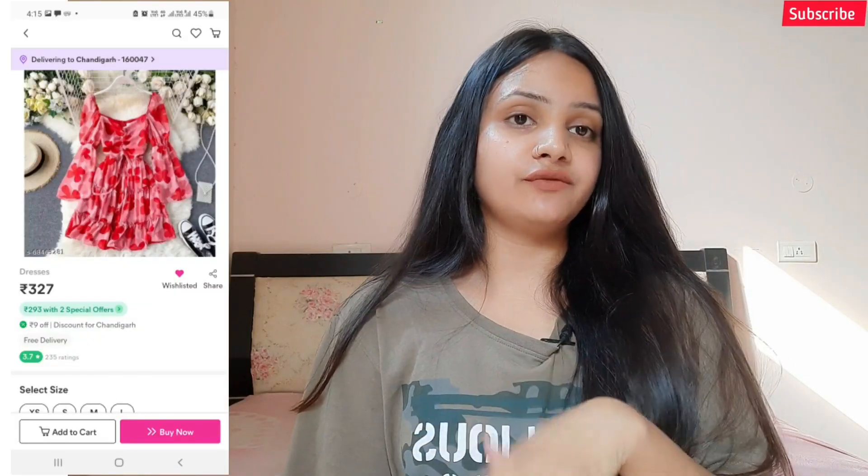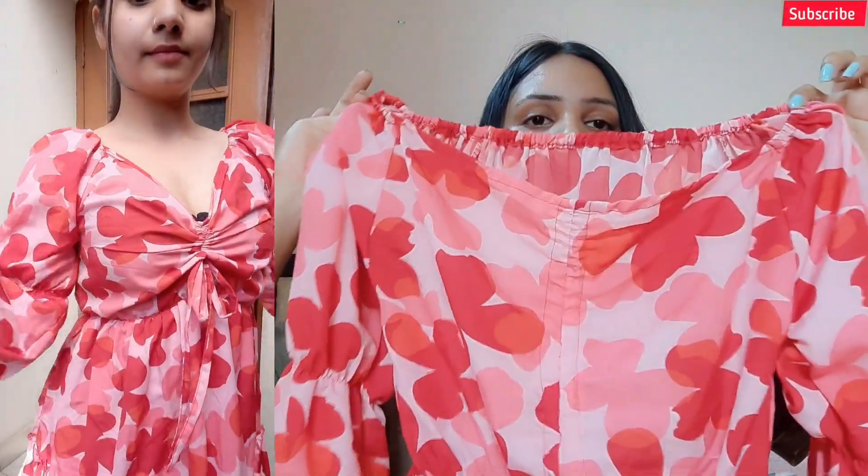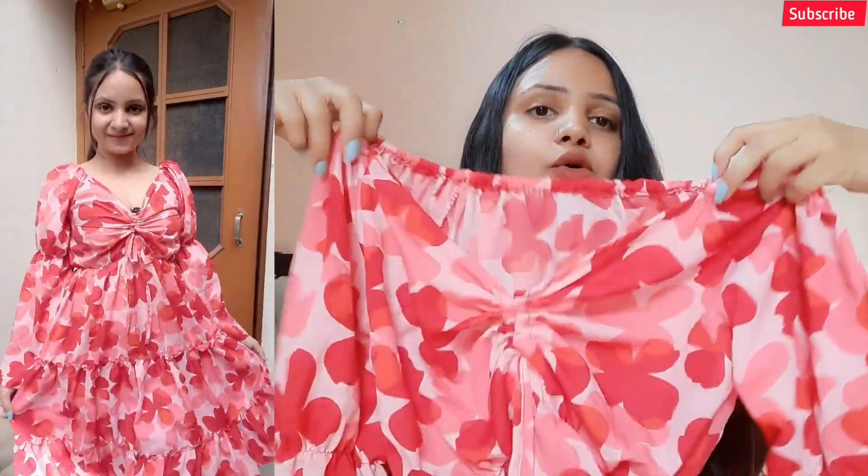Starting with the very first dress — I received this for around 327 rupees. Here is the dress; you can see it has an elastic material neckline, puff sleeves, and a ribbon detail at the neck. I also want to do a try-on so you can see the actual look after wearing these dresses. The material is kind of polyester and georgette with a really nice floral print, and for 327 rupees it's really affordable.